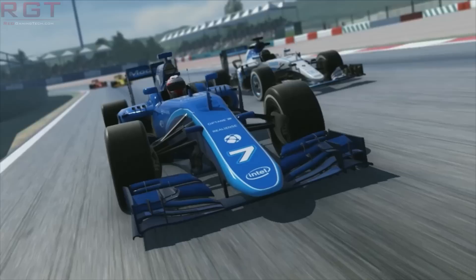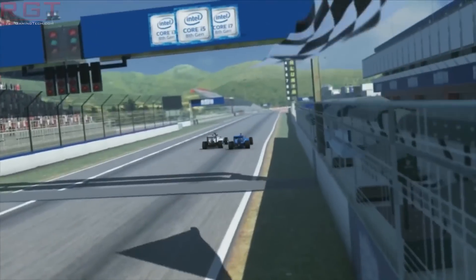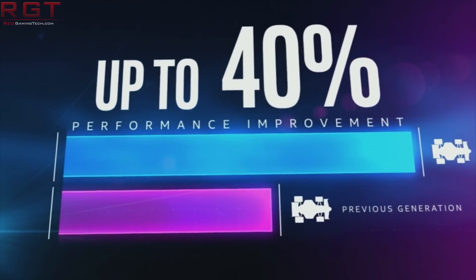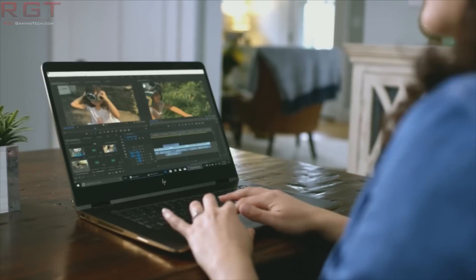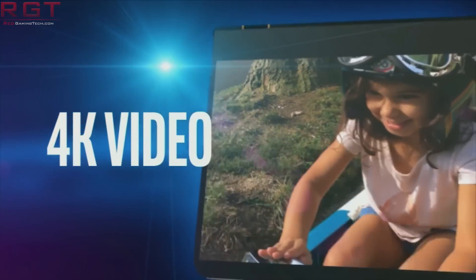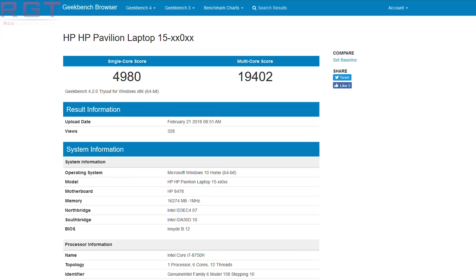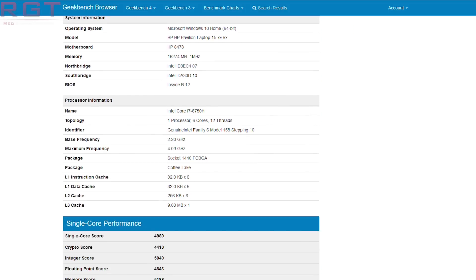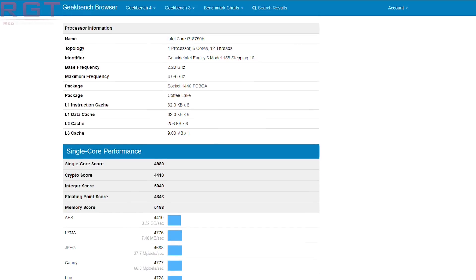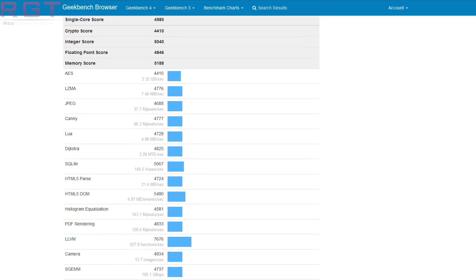Coffee Lake Mobile is going to kick us off, and we have a list of performance results on Geekbench, which is an extremely popular benchmarking database and tool. There are actually three different entries here: two different Quanta systems and an HP system, all running the i7-8750H. The HP Pavilion laptop scores 4,980 in single core and 19,402 in multi-core. The Quanta NL5T scores 4,700 and 17,504 in single core and multi-core respectively.